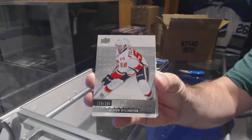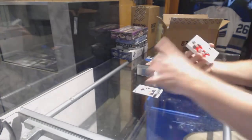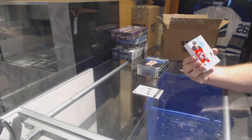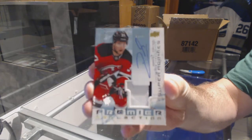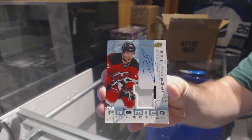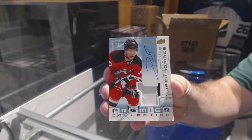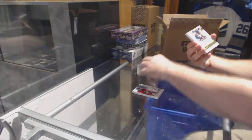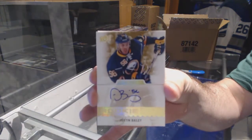Oliver Shellington for the Devils — a retro rookie patch auto numbered to 99. Pavel Zaka, numbered to 299. For the Buffalo Sabres, we've got number 25 rookie auto gold: Justin Bailey.